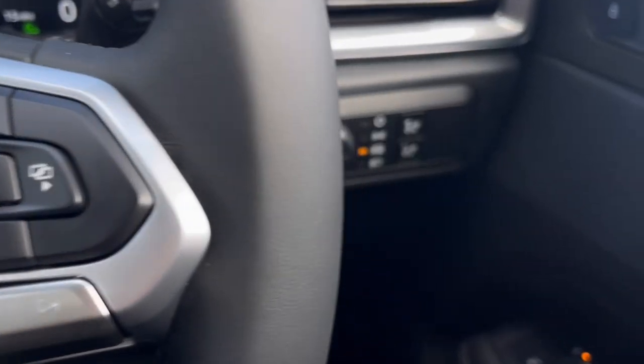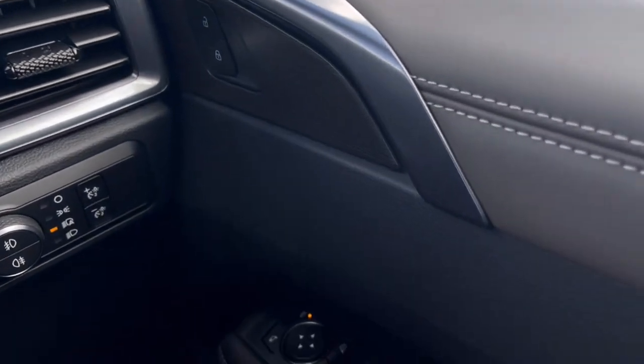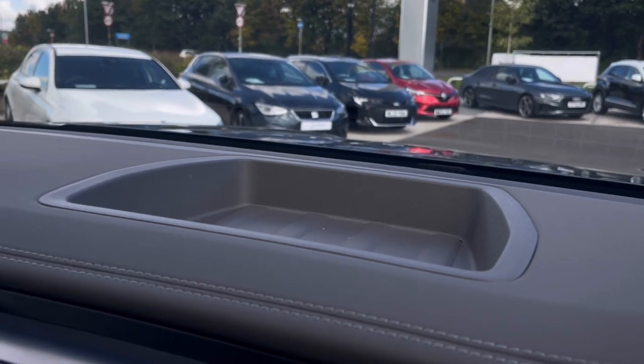Moving around inside the vehicle, you'll notice the multifunction steering wheel, which provides a nice grip. We also have automatic headlights, ensuring they come on at the correct times alongside the controls that the driver can handle. And just above the steering wheel, there is plenty of storage space.